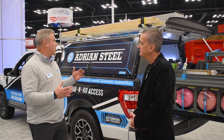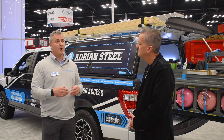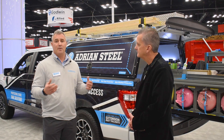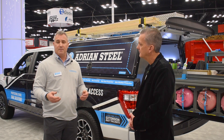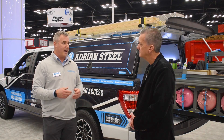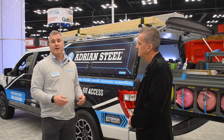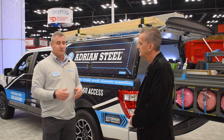This is a brand new integrated truck solution from Adrian Steel. For us it was about answering customer pain points. The journey started a couple of years ago when the OEMs announced they were going away with compact vans. Some of those customers were going to go to full-size vans and some were going to go to pickups. We quickly realized we didn't have a pickup truck product in our portfolio.